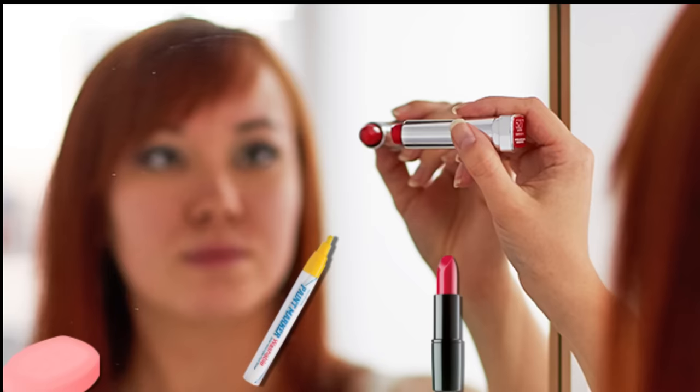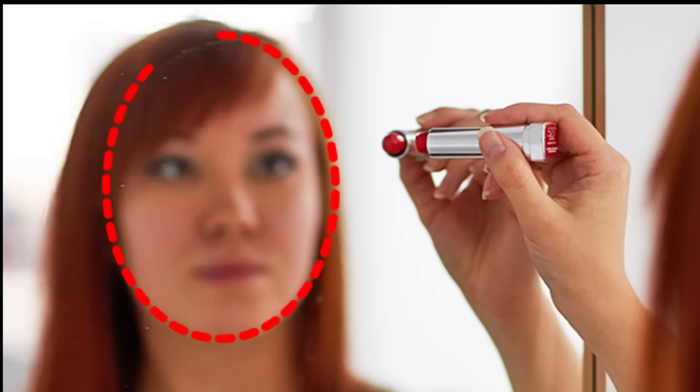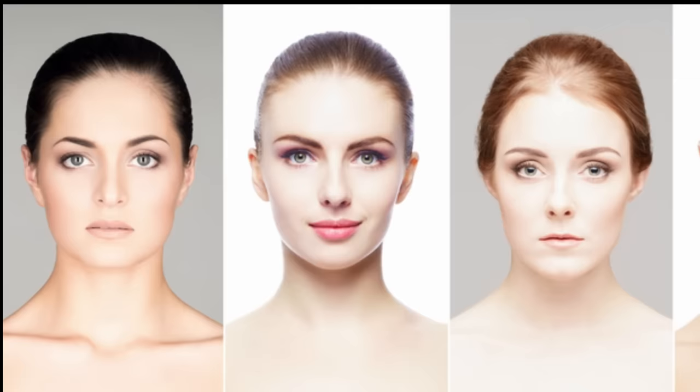To do this, grab a dry erase marker, a tube of lipstick, a bar of soap, or a pencil — any of them will do. Stand arm's length away from a mirror and look straight ahead. Carefully trace the outline of your face on the mirror's surface. Then take a step back and look at the resulting shape. Yours will be one of the following six types.